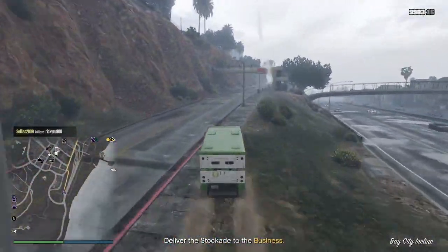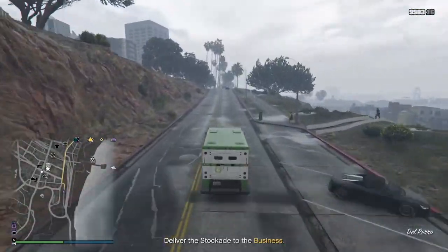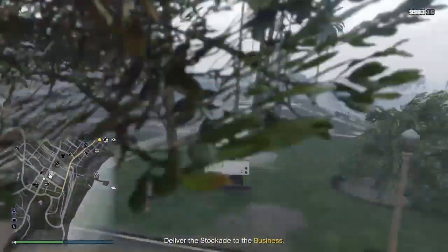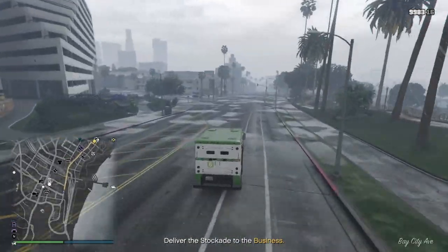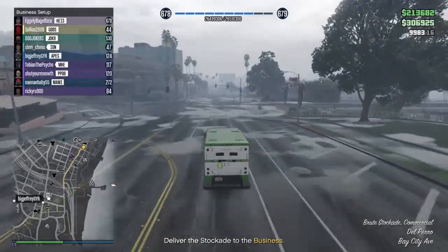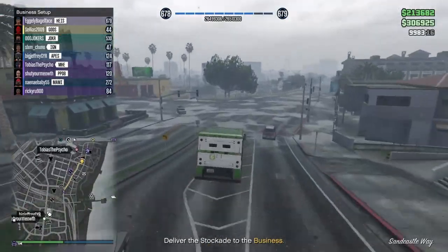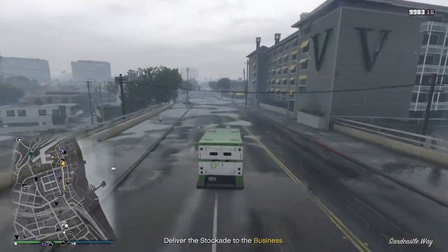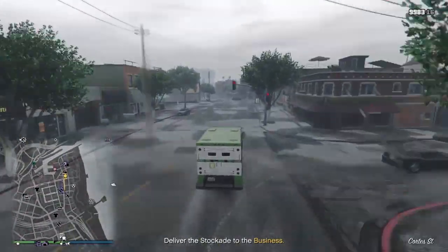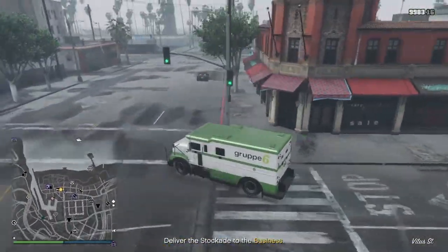All sell productivity missions for your Biker businesses are going to be double money right now. You're going to be making twice the amount of product for the amount of supplies you source, and making money twice as fast when you go ahead and sell all of the product you've created while resupplying and building stock.